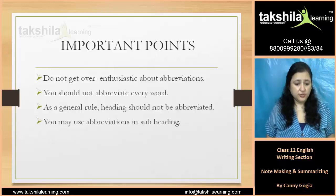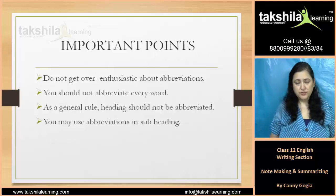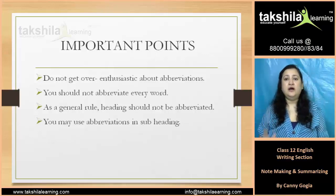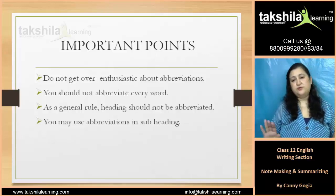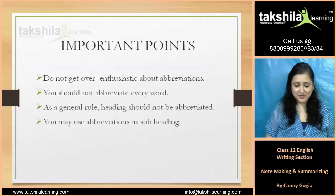As a general rule, headings should not be abbreviated. This is a general rule common for everyone — headings should not be written in abbreviations. However, you may use abbreviations in subheadings.